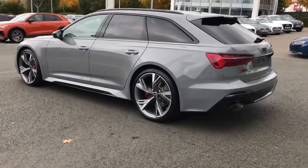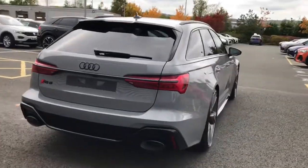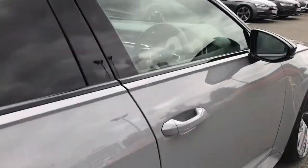The vehicle also features the black styling package with privacy glass to the rear and rear side windows. The vehicle has the RS sport suspension with dynamic ride control, which is the RSS suspension with 4 corner control, and the vehicle features the RS sports exhaust system.